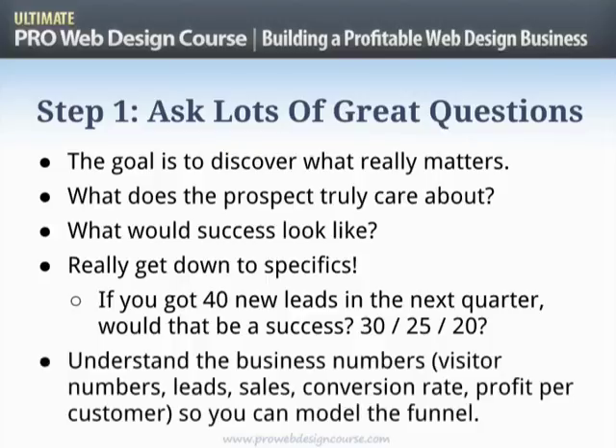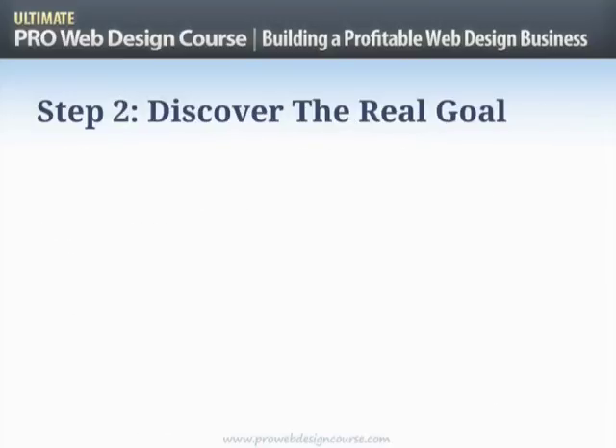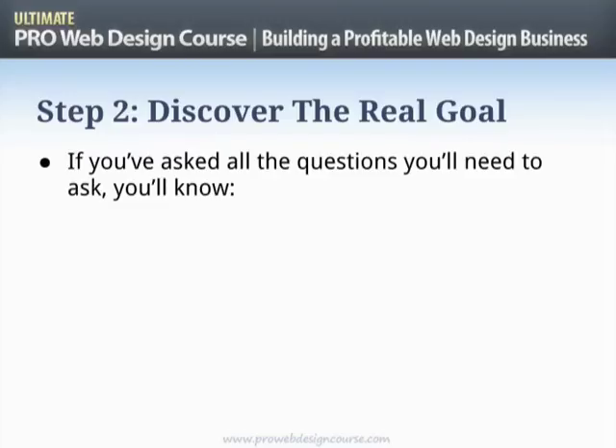You'll probably have to dig through some business numbers: how many visitors do they get to their website, how many leads, how many sales — what's the conversion rate of visitors to leads, and of leads to sales? How much profit do they get per customer? It's going to be a slightly different scenario for every prospect, but fundamentally you're trying to get the picture you need so that you can advise them on how they're going to reach their goal. It's the start point and the goal point, and your job is to say, 'Here's how we get from A to B.'